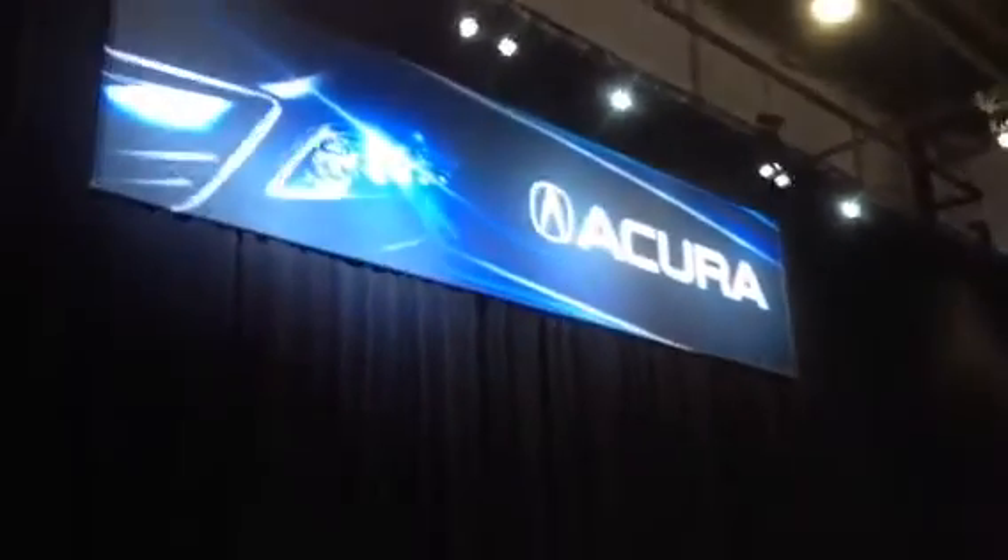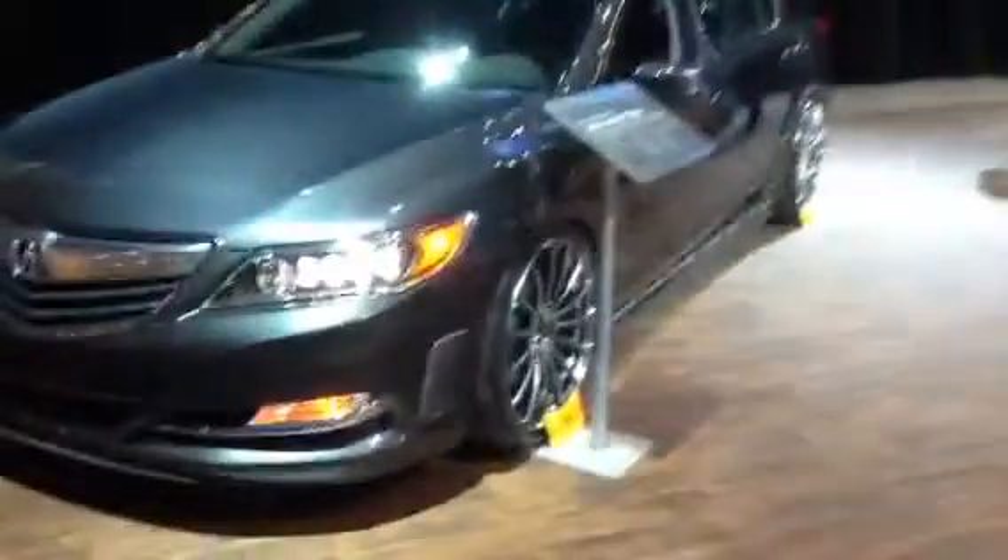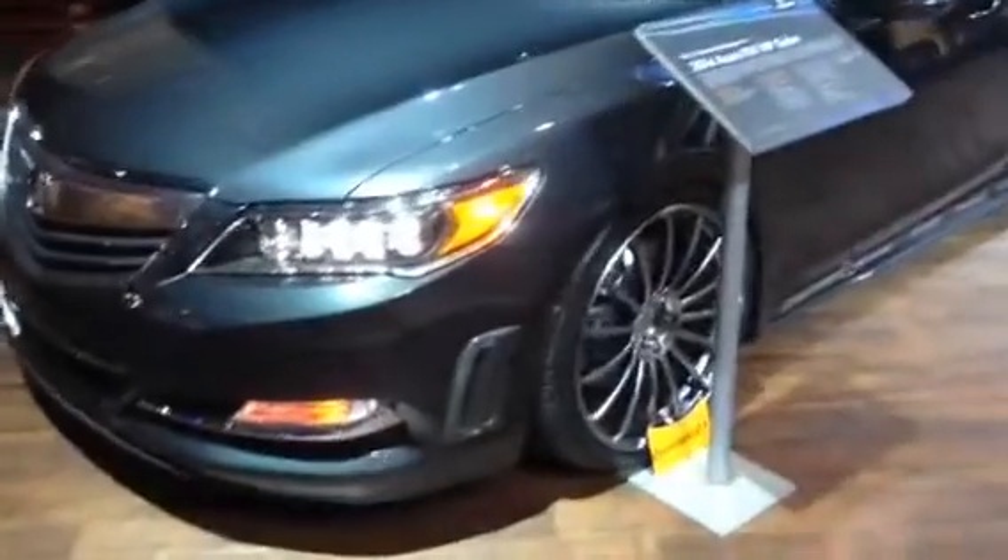You've also got a couple of Acura cars here. They got the RLX VIP sedan — this one was done pretty nice, some carbon fiber accents and some big wheels.